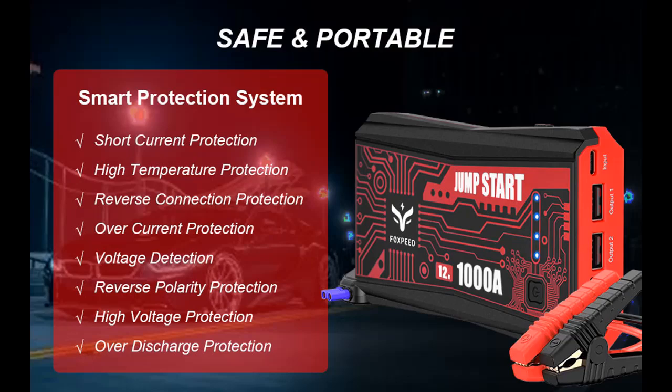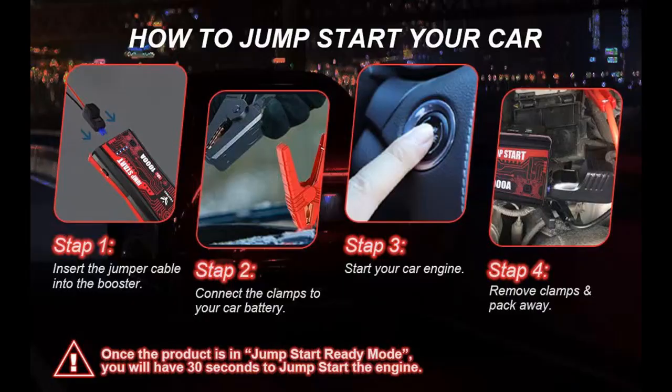It can start vehicles up to 7.0 Liter Gas and 5.5 Liter Diesel engines. A single charge can achieve 30 times jump start. It features a high quality battery with a tough protective case for fast charging of your device.